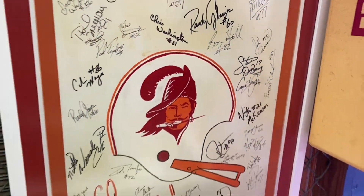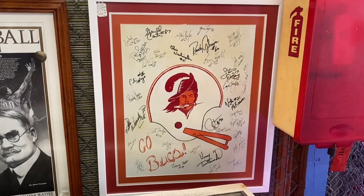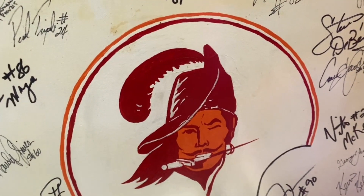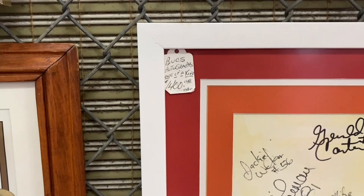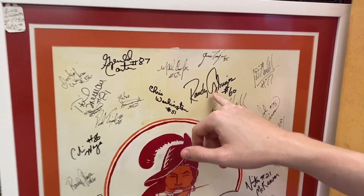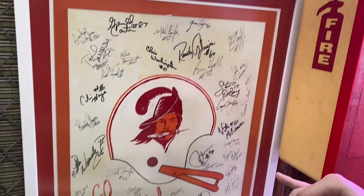I had posted on my Twitter about this one before. It is a signed canvas — it's a drawing. And that's what's cool about it — it's hand drawn. Autographs all over it from I think the '82 squad. That is Randy Grimes — guest of the Cannon Fire Podcast. Go check out that episode.